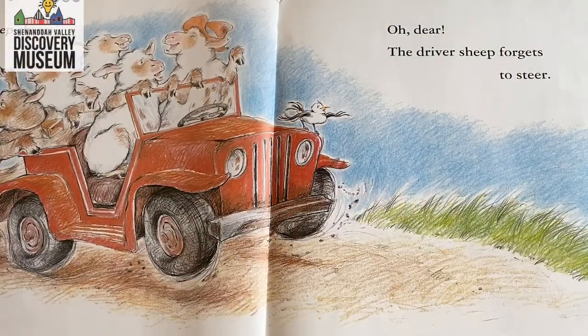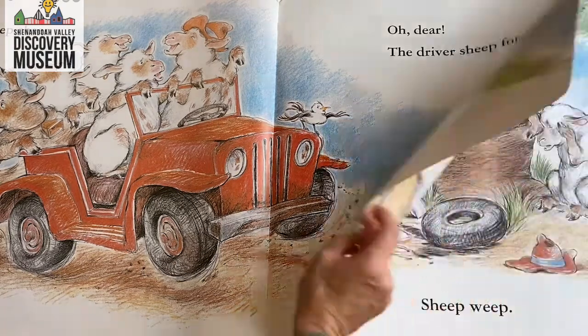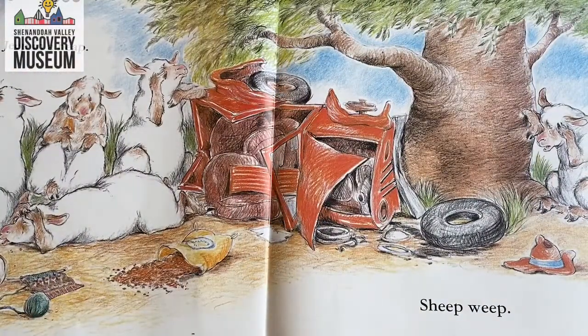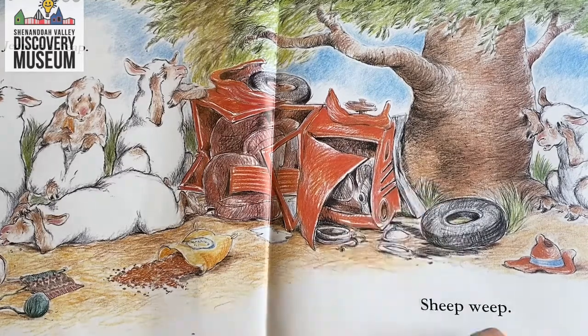Sheep cheer. Oh dear. The driver's sheep forgets to steer. What do you think is going to happen? Doesn't look good, does it? Jeep in a heap. Sheep weep. So what force stopped the Jeep? That's right — it crashed into the tree.